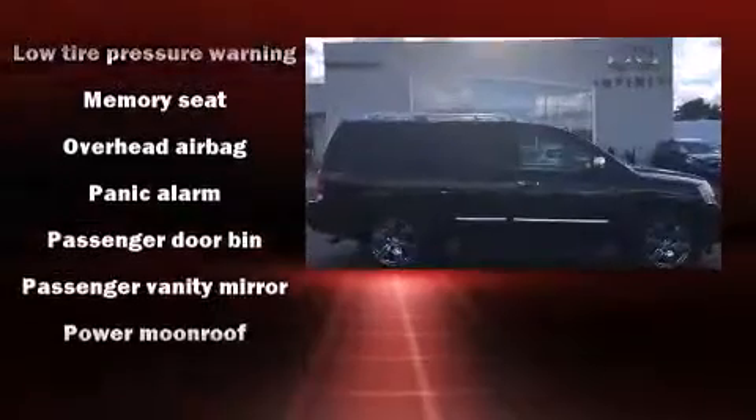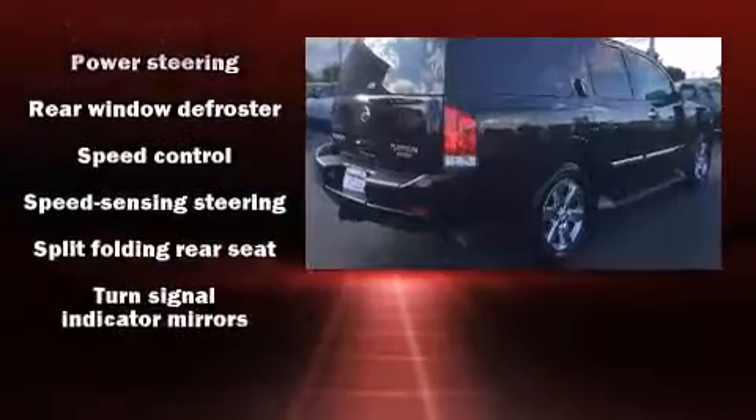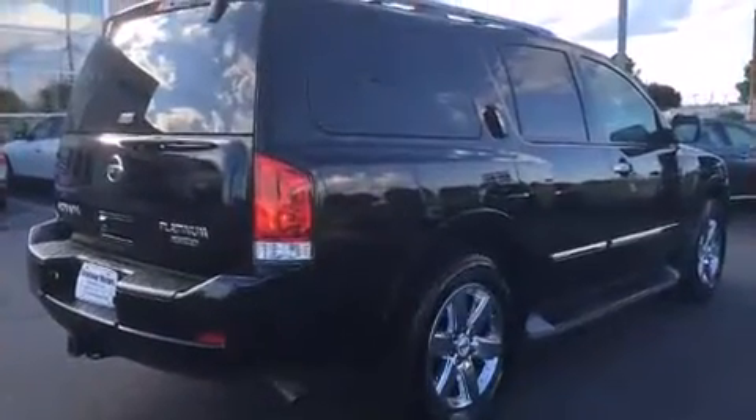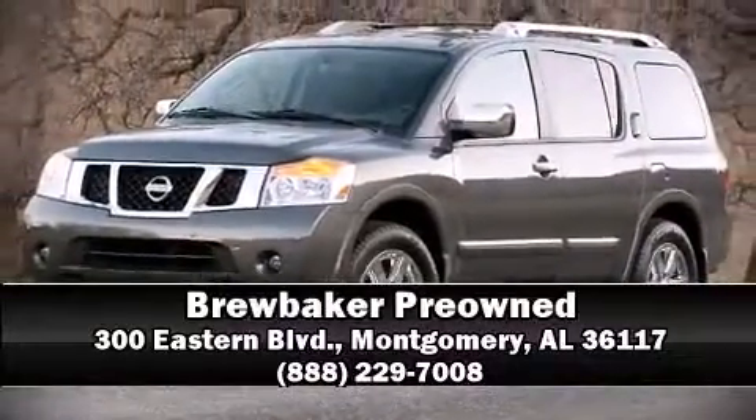A Carfax History Report provides you peace of mind by detailing information related to past owners and service records. Our sales reps are knowledgeable and professional — stop in and take a test drive.